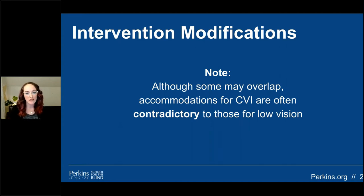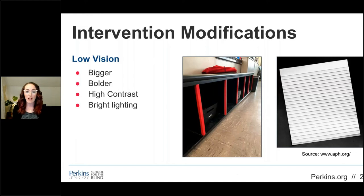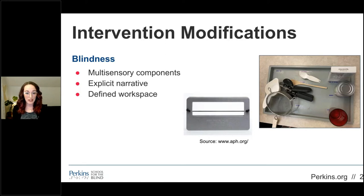When considering and planning interventions, it's important to be mindful of tasks and material modifications to support students with visual impairments. Surprisingly, accommodations for CVI are often contradictory to those used for low vision related to ocular deficits. Common accommodations for students with low vision involve increasing the size of text or materials, using bold and pronounced lines, choosing colors with high contrast, reducing clutter, minimizing use of patterns, and ensuring ample lighting with reduced glare. Be mindful of excessive environmental sensory components that may be overwhelming. To support students with total blindness, include multi-sensory components in learning as frequently as possible.